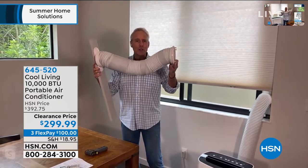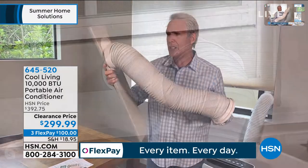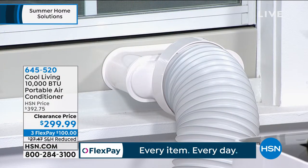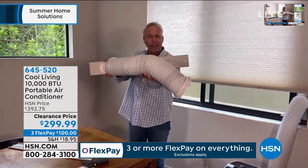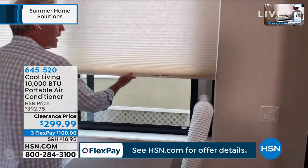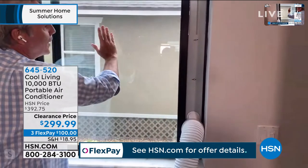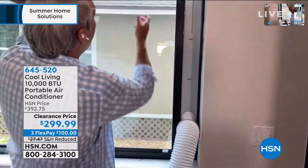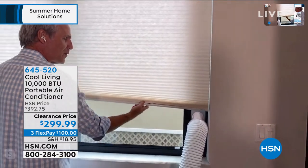All you do is screw the exhaust tube into the back of the unit, then screw the connector piece — just like a light bulb — into the runner. The runner sits in the windowsill. Whether you have a traditional window that goes up and down, or one that goes from right to left, it fits. And it goes all the way to the top of the window, which means you can use it with sliding glass doors for the first time ever.